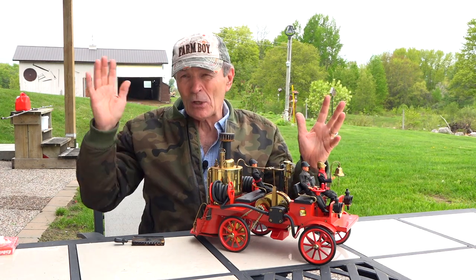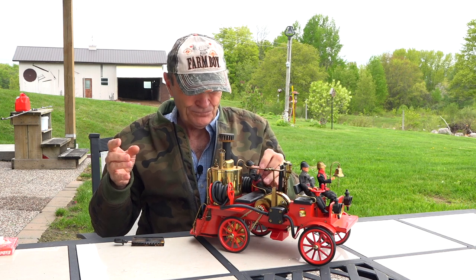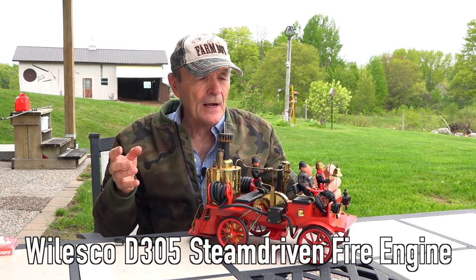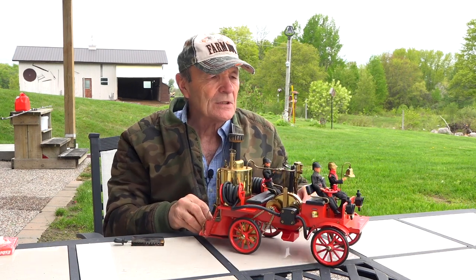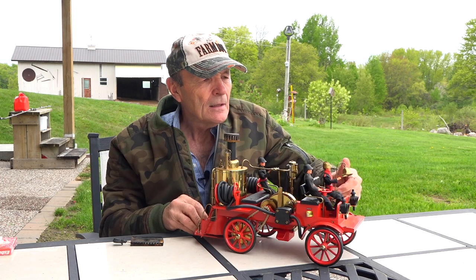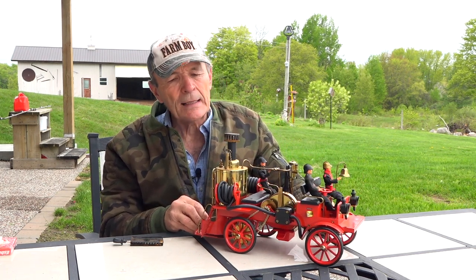Steam engines come in all different types — I have a couple of different ones, maybe I'll show everyone some. This is one of my favorites: this is my fire engine. That's right, it's a steam engine but it's been made up to look like a fire engine. You have a fire engine with wheels, the steering wheel turns, the wheels turn, the bell dings — all that kind of stuff.